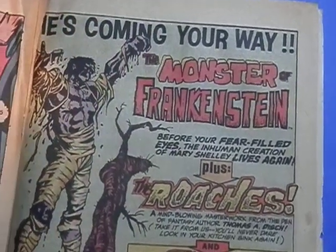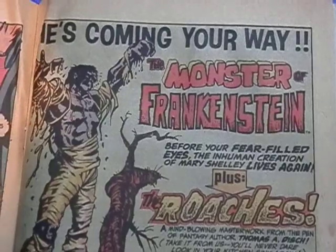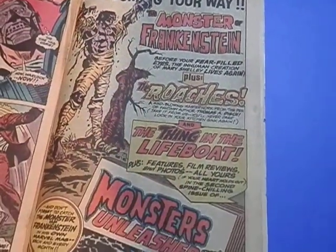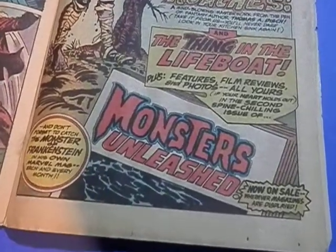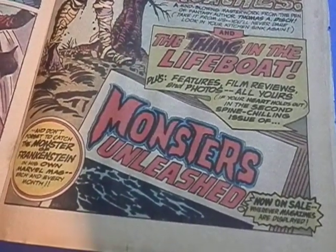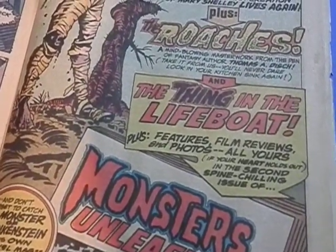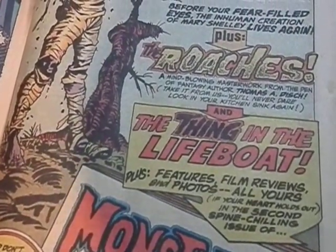This is from 1973, a Warlock comic book from Marvel. Remember when they went full force on a bunch of different horror solo series? This one was the Monster of Frankenstein — they're advertising for it.